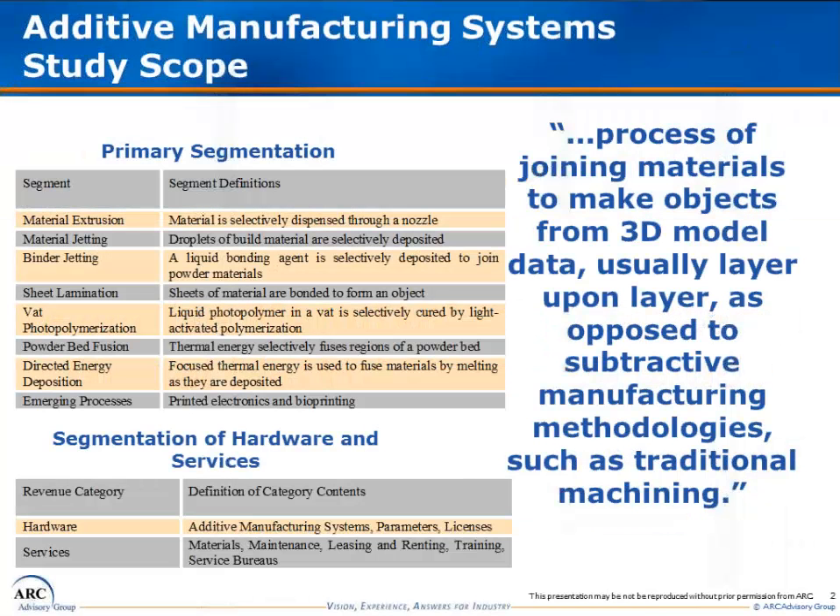Additive manufacturing is defined by ASTM International as the process of joining materials to make objects from 3D model data, usually layer upon layer, as opposed to subtractive manufacturing methodologies, such as traditional machining. This is a broad definition, and it's broad for a reason: additive manufacturing isn't really just one technology, but a compendium of technologies all following this criteria of building successive small layers on top of preceding small layers.